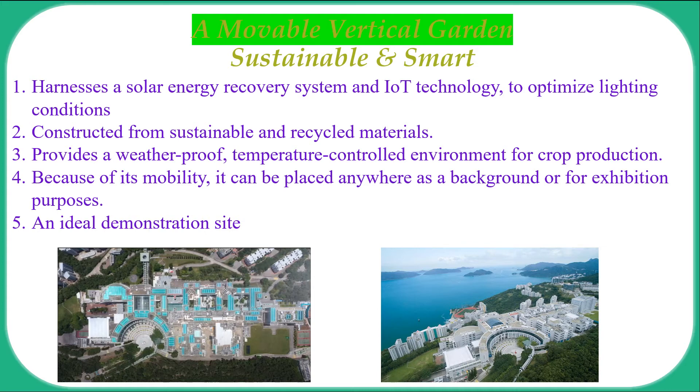Once established, the garden will be mobile and can be displayed or demonstrated in any location. This garden will be a source of pride for the HKUST community, exemplifying the university's commitment to sustainable technology.